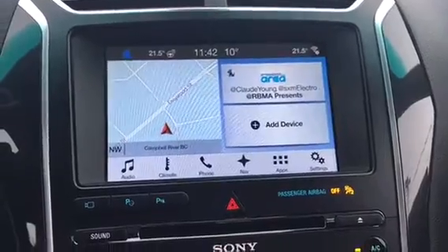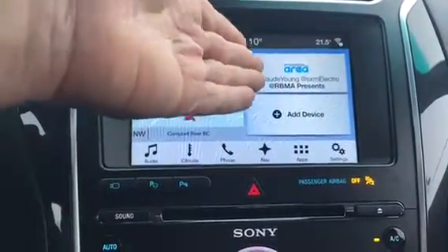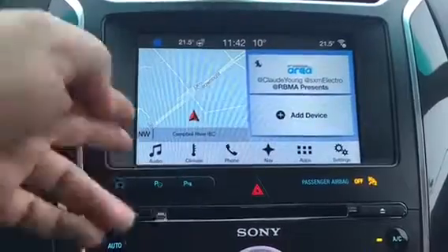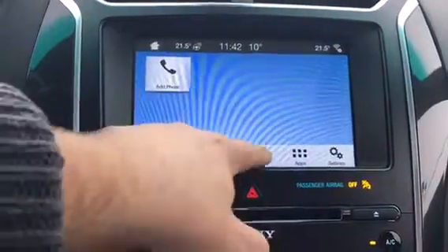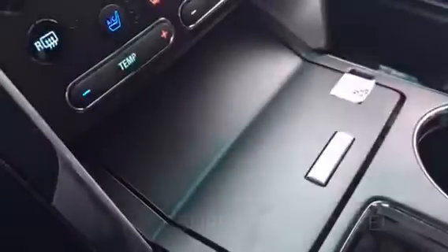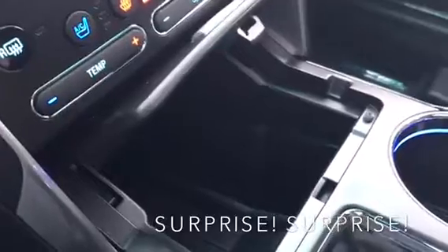I absolutely love how easy SYNC 3 is to use. You have access to your nav right on the screen, as well as your Sirius radio, and you can add your phone. You have access to specific items such as audio, climate control, your phone, and the nav, as well as other options — and I'd be doing you a disservice if I didn't mention secret compartments.